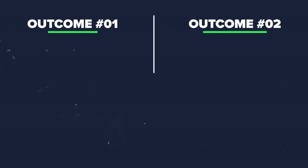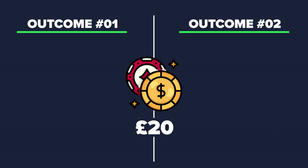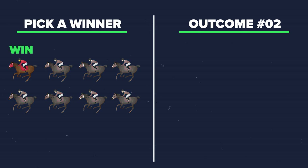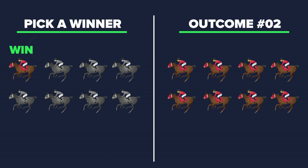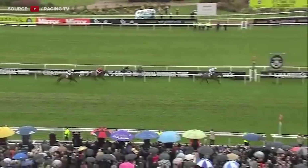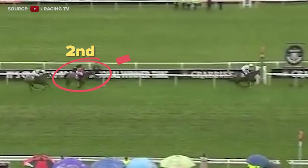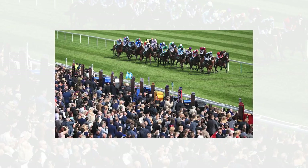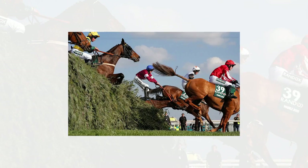An each way bet covers two potential outcomes, which is why the stakes are doubled. The first bet is that the horse selected will win the race, whereas the second bet is that the horse will place within that race. So if the horse runs well but doesn't win, you'll still see a return. It's why each way bets are so popular on events like the Grand National, where there are lots of horses racing.